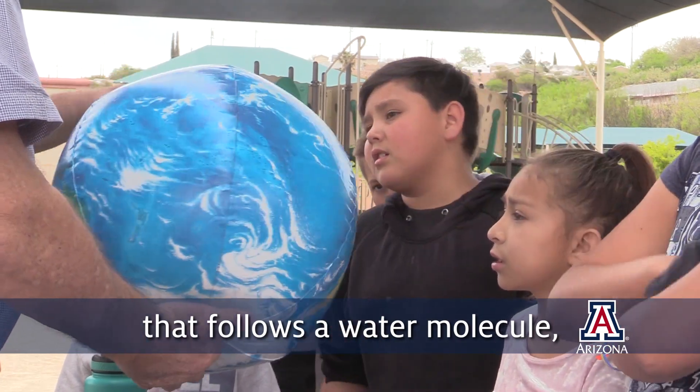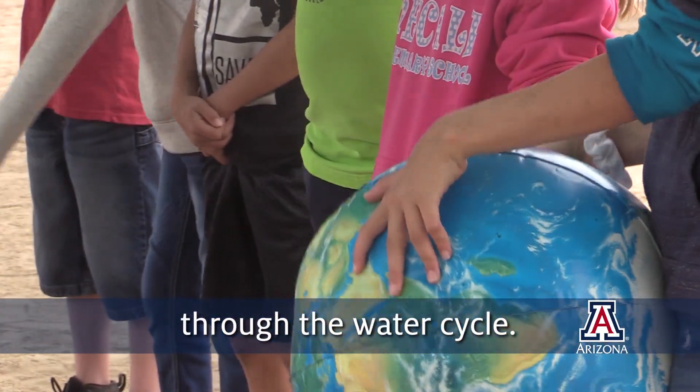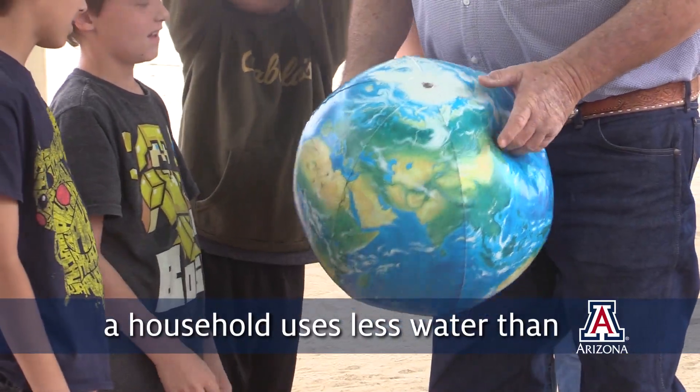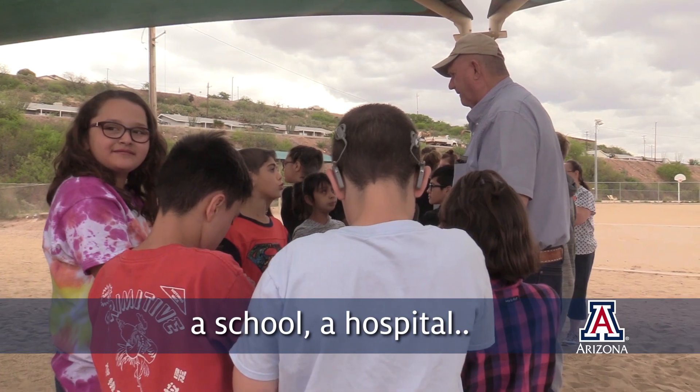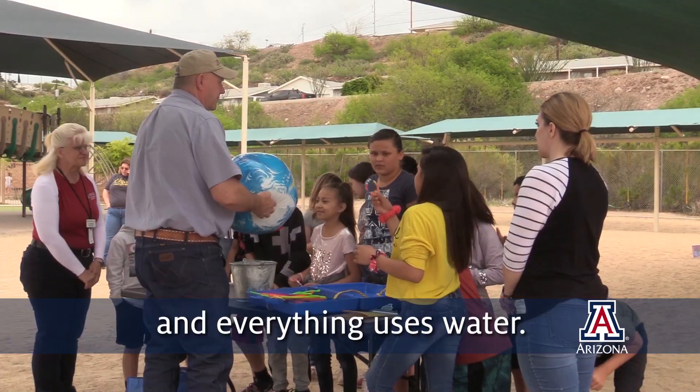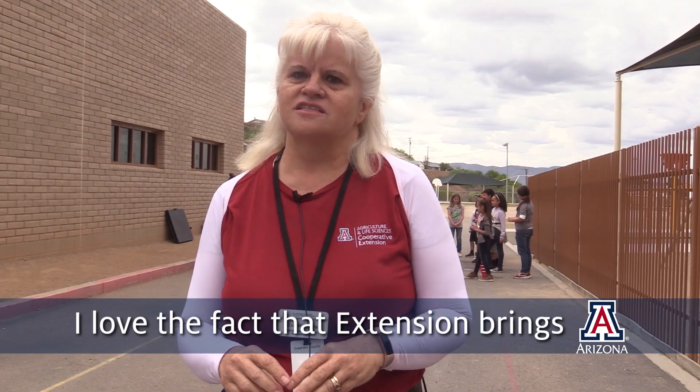One of the stations is the water cycle station. It follows a water molecule, and the children become water molecules and travel around through the water cycle. They get to see how a household uses less water than a school, than a hospital, maybe a mine or a factory, or even the stores — everything uses water.